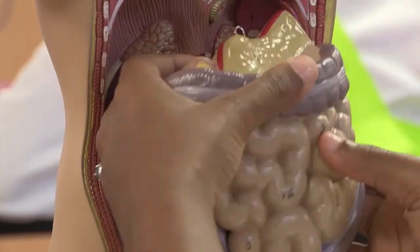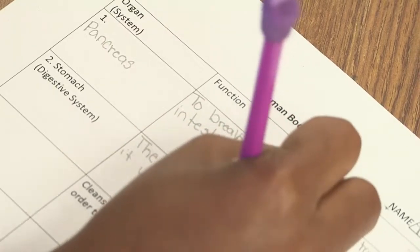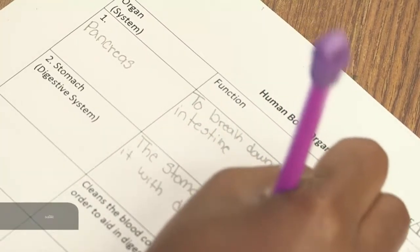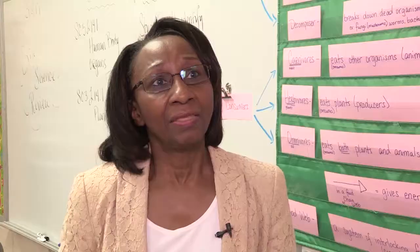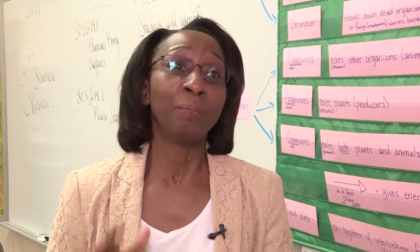Once students were exposed to this new level of learning, leaders say it wasn't long before they noticed some significant changes. They're touching on concepts much quicker because they're able to manipulate the materials. They're asking more questions and their grades have improved because of that hands-on combination.